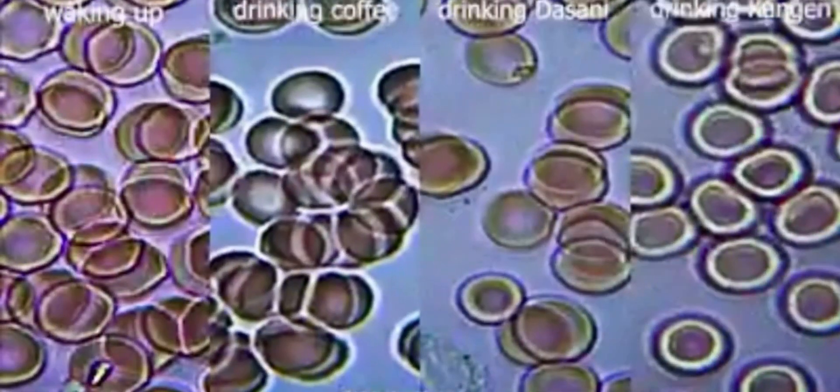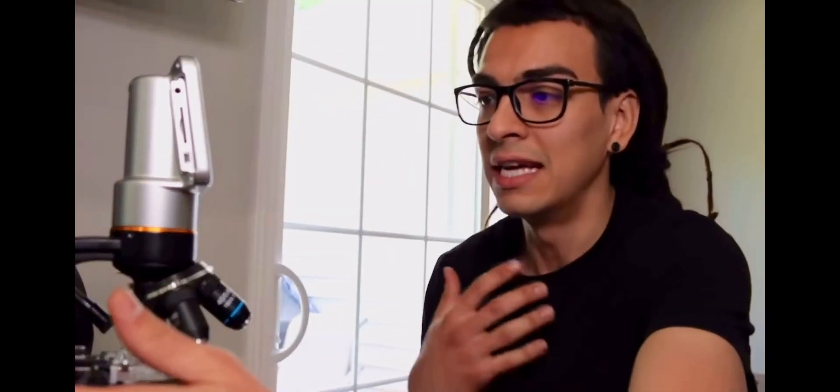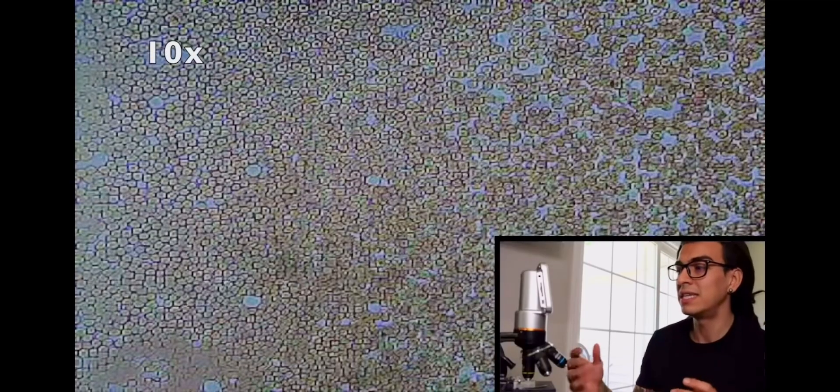Here are my blood cells right now — I just woke up. I didn't drink water last night because I knew I was going to do this video, so I wanted to be like the regular person that doesn't drink much water before sleep. At 10 times zoom you can see my blood cells are really not moving at all, which means I'm really dehydrated. Let's go to 20 times zoom.